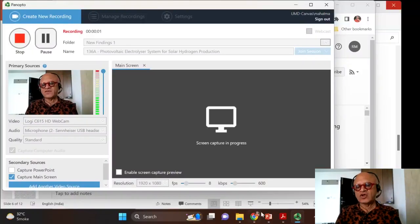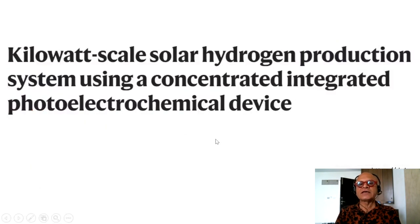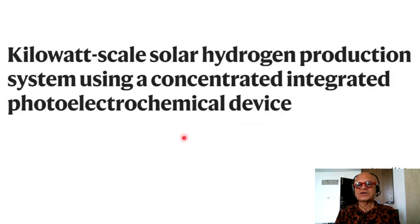This is a nice follow-up to the paper we just looked at on producing hydrogen directly from seawater. This one is titled 'Kilowatt Scale Solar Hydrogen Production System Using a Concentrated Integrated Photoelectrochemical Device.' Photovoltaic and electrochemical devices are integrated to use concentrated solar power to produce electricity at kilowatt scale and also co-produces heat.